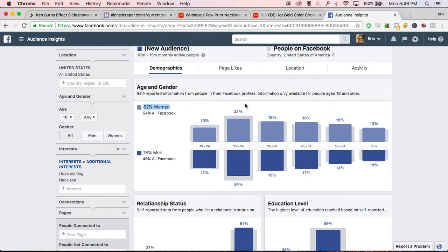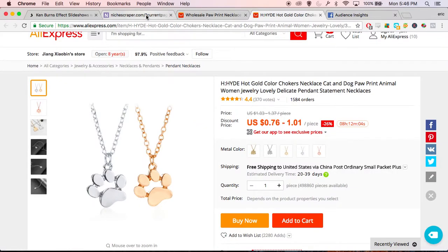Looking at demographics, it's primarily women, so I would target my ad towards women. The age group seems to hover around 25 to 34, so maybe you can target from 21 to 44 somewhere in there. If you're targeting the 65+ group, you're spending money on people who maybe aren't as interested in the product, so it's not really worth your time. That's how I would set up my Facebook ad.